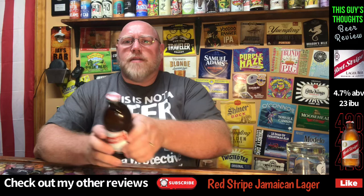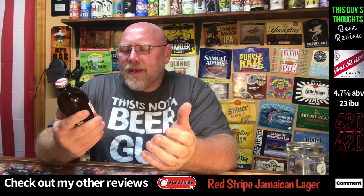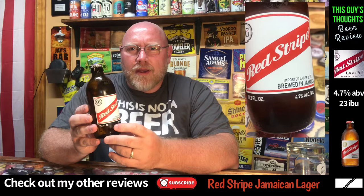Hey there and welcome back to another episode of This Guy's Thoughts. I appreciate you taking the time out of your busy day and watching a beer review here on the channel. Tonight I'm taking a look at one that you probably wouldn't expect me to review. This here is Red Stripe. I review about anything here on the channel — coffees, energy drinks, sodas, mostly beers.